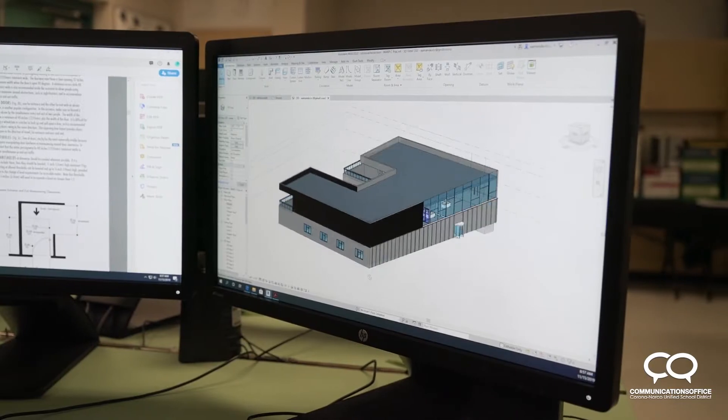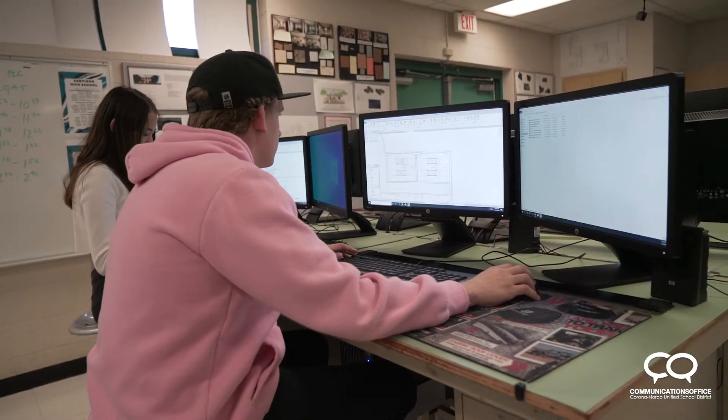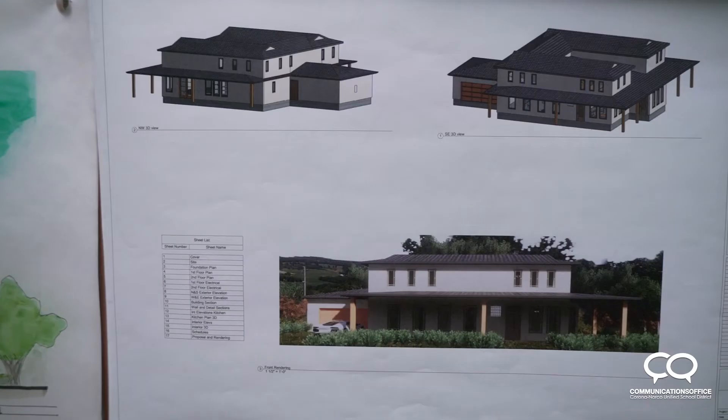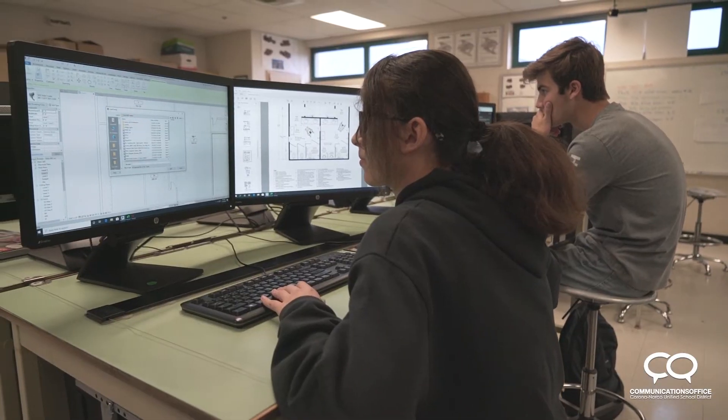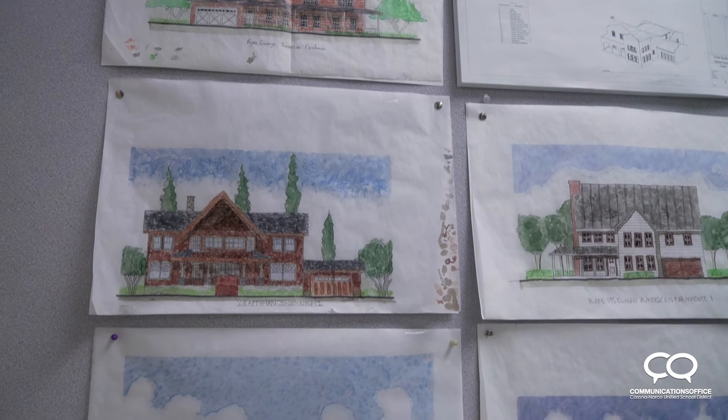I've been wanting to do architecture as a career for as long as I can remember, so this class has kind of helped me see what I'm getting myself into and I really enjoy the design aspect of it. I like the design aspects of architectural design because I just like coming up with new ideas and designing and planning out the buildings.